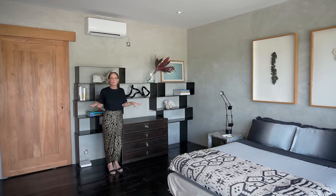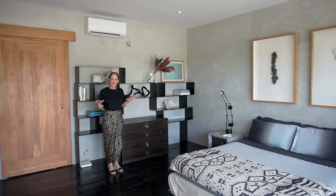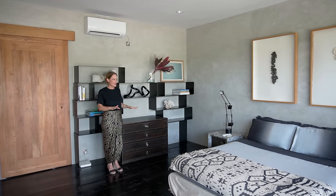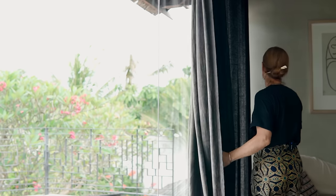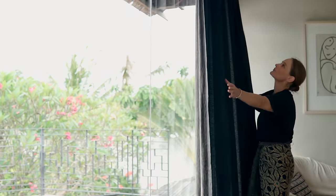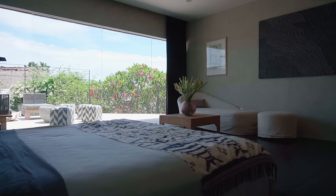This is my favorite bedroom that I have ever, ever had. I wake up here and look outside and feel the space of this room and I am instantly calmed every morning. I just love it.